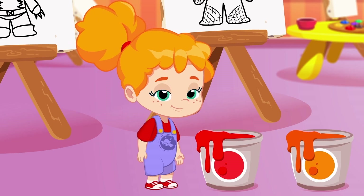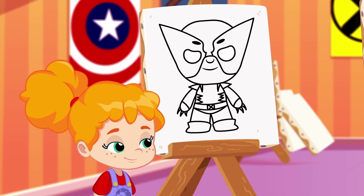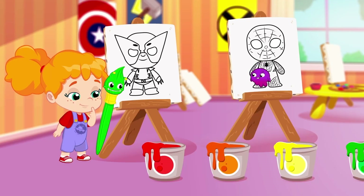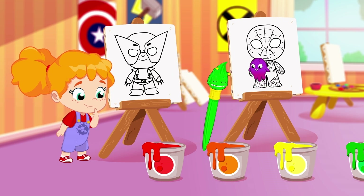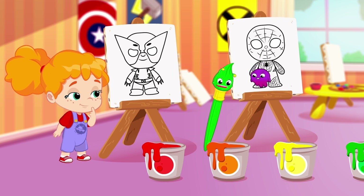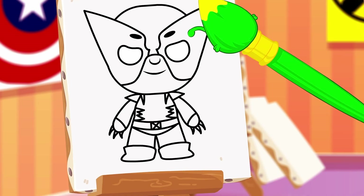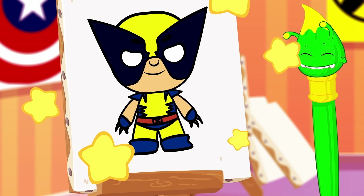Let's start with the first one! Wolverine's suit! What color is it? Red? Orange? That's right! Wolverine's suit is yellow!